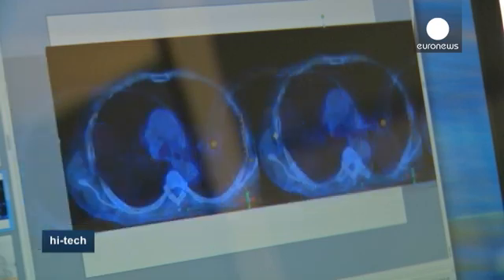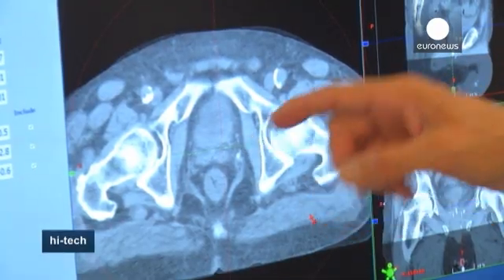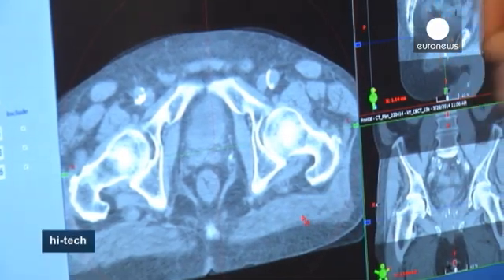Professor Gracco says the technologies used for different tumours are based on the same principles. Before we do the treatment, we acquire a CT scan of the patient in treatment position. We can actually see the volume, the anatomy of the target — the prostate in this case.